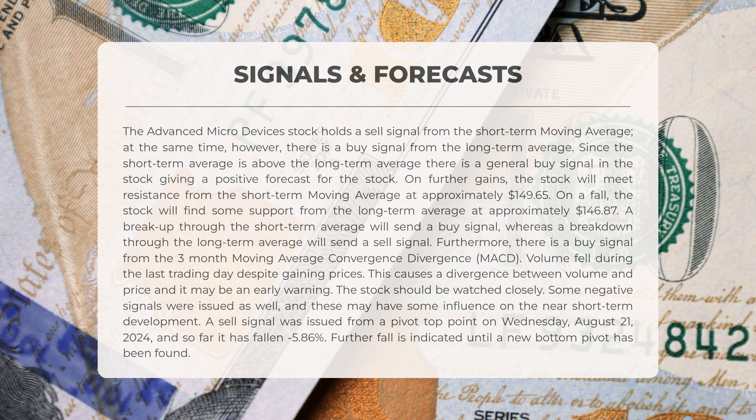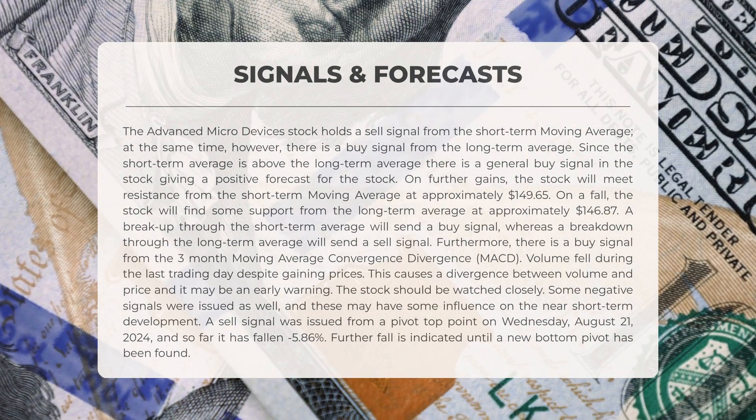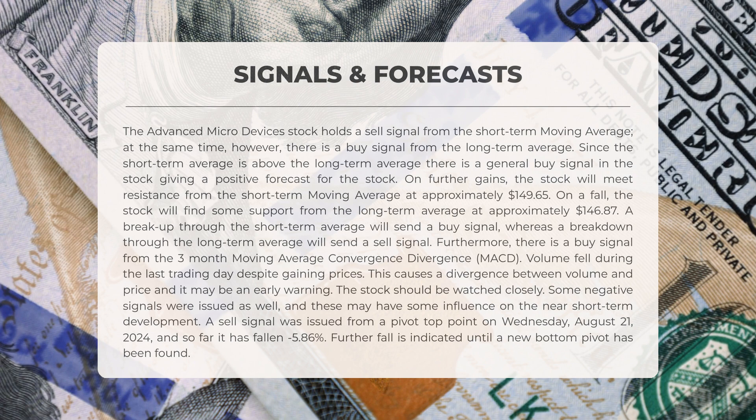Additionally, there is a buy signal indicated by the three-month MACD. Despite the increase in prices, trading volume decreased during the last trading day — this discrepancy between volume and price may serve as an early warning sign, suggesting the stock should be monitored closely. A sell signal was triggered from a pivot top point on Wednesday, August 21st 2024, and thus far the stock has fallen by 5.86 percent; further declines are anticipated until a new bottom pivot is established.